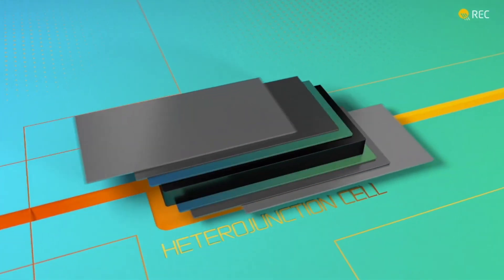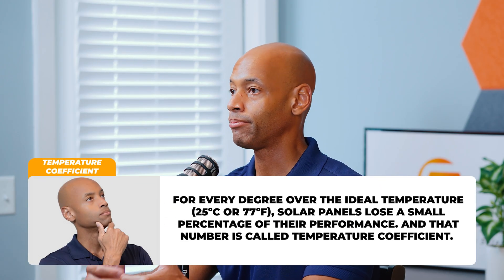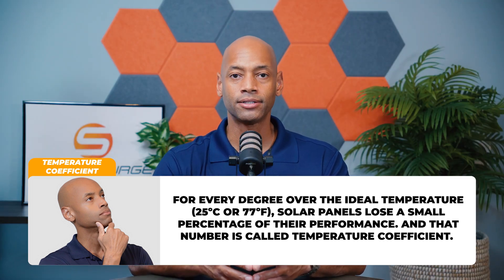One of the more recent solar cell innovations is heterojunction technology. Heterojunction technology is the result of a mixture of crystalline silicon cells and amorphous silicon, or thin-film silicon. This new cell design has many benefits including higher efficiency, a lower temperature coefficient — meaning the panel produces better under extreme high heat conditions — and a better aesthetic since you have that thin-film layer over your crystalline silicon cells.